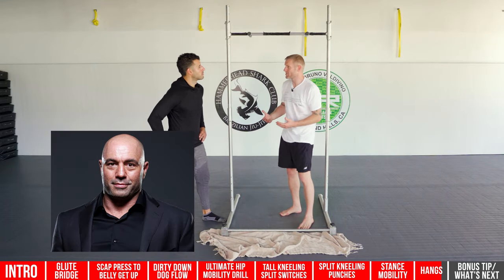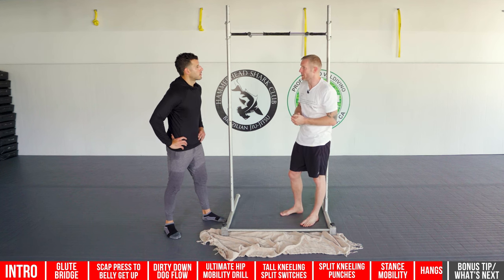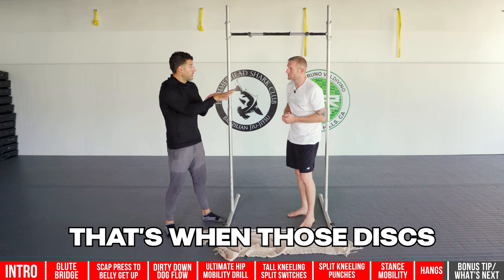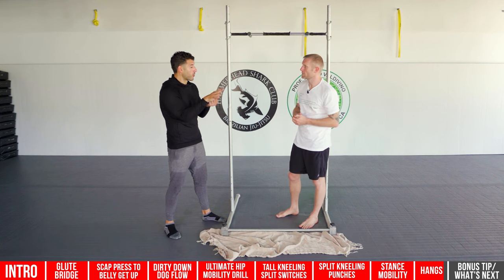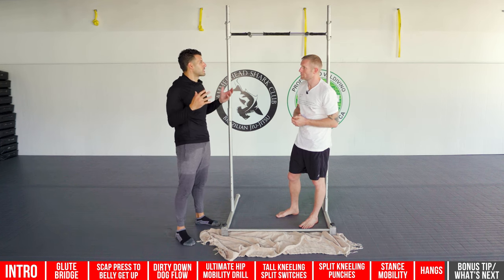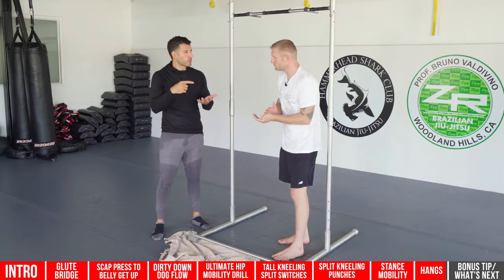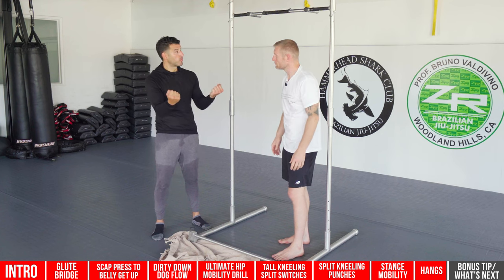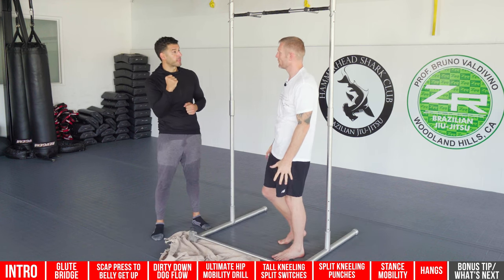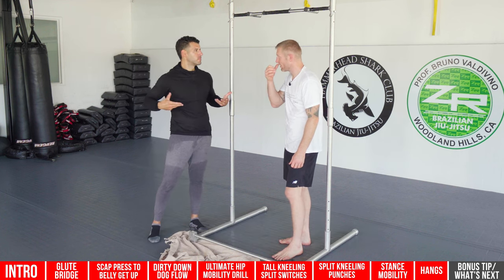Joe Rogan talks about daily hangs too — spinal decompression is the biggest benefit. When the spine gets too compressed, those discs can bulge or herniate. This creates the length you need and restores the ability to get your arms overhead, preventing shoulder impingement, labrum tears, and shoulder injuries. Grip strength is also a major predictor of longevity — people with grip strength live longer. And if you do this often, it'll blow up your upper body.